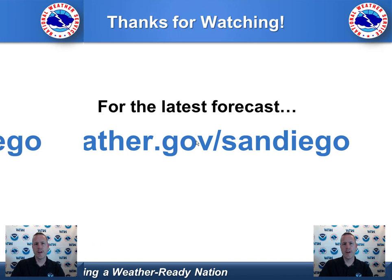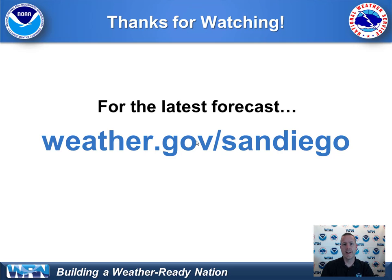That does it for the briefing on our much-needed rainfall. We just hope we don't get too much too fast, especially over those burn scar locations. We will keep you updated and keep assessing the latest information. Visit our webpage at weather.gov/sandiego for the latest updates. Have a great one.